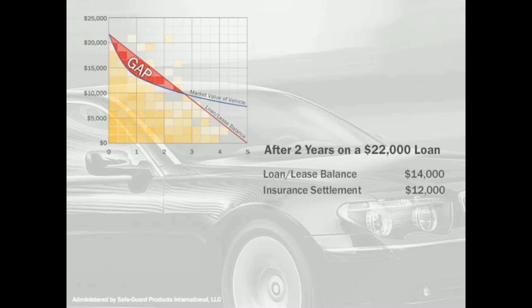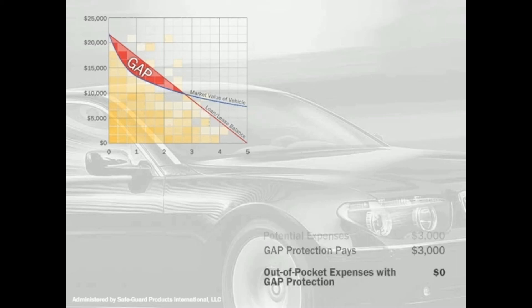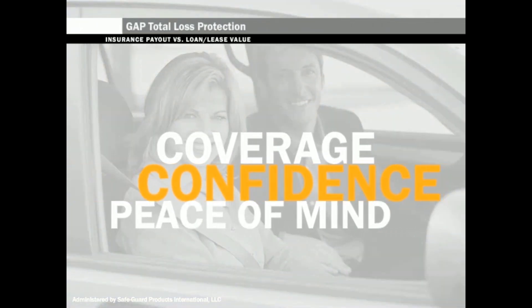That leaves you with a $2,000 gap plus a $1,000 deductible. With Gap Total Loss Protection, this is covered for you. Protect yourself, your family, and your investment with Gap Total Loss Protection.